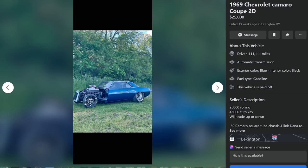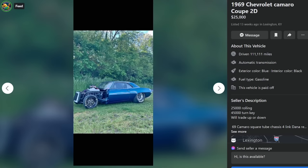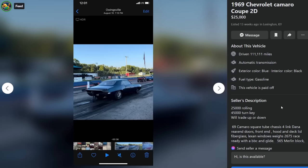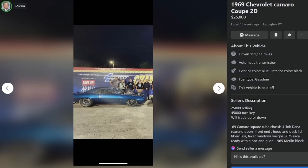Here's that 69 Camaro — 25,000 bucks rolling, 45,000 bucks turnkey, and he will trade up or down. It is so hard to read. Boomer type. Lots of stuff done. It's a 69 Camaro, it's a drag car, it's tubed. 25,000 as a roller, 45,000 with whatever leftover engine this guy has laying around to throw in it. That's ridiculous. It's pretty cool.